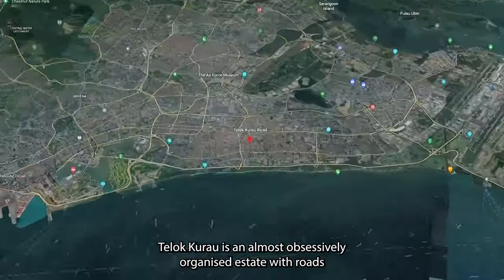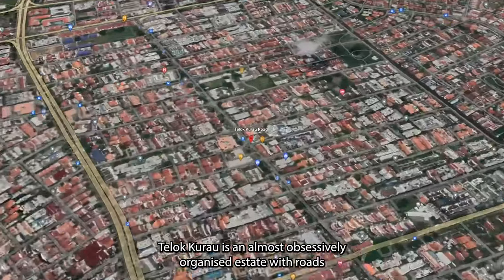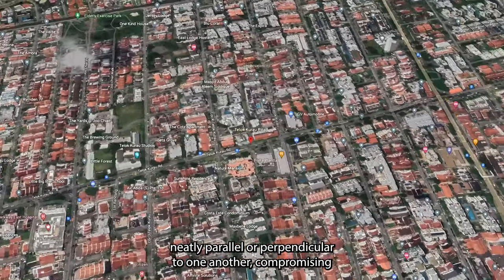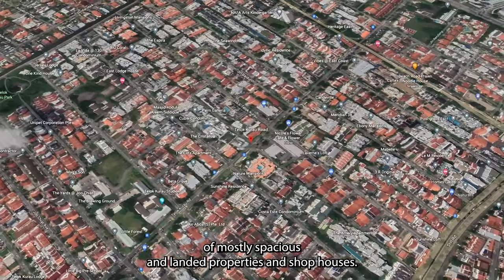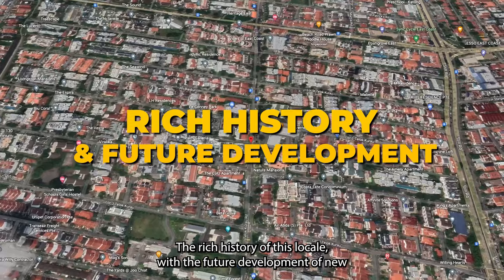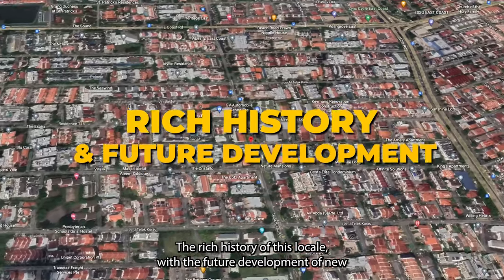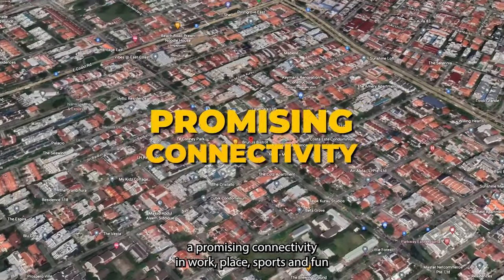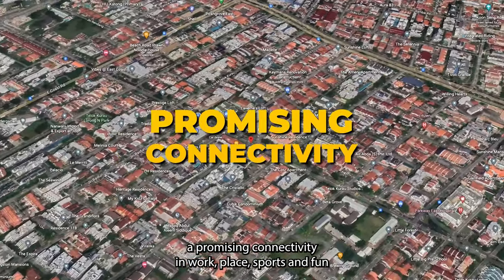Telok Kurau is an almost obsessively organised estate with roads neatly parallel or perpendicular to one another. Comprising mostly spacious landed properties and shop houses, the rich history of this locale combined with the future development of new shopping belts and the Eastern Regional Line gives this location promising connectivity for work, play, sport and fun.